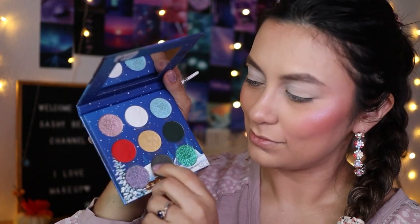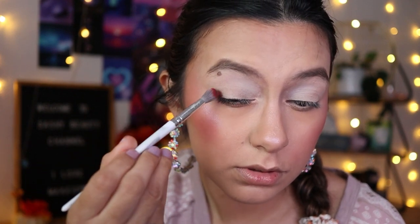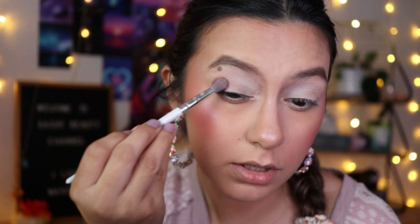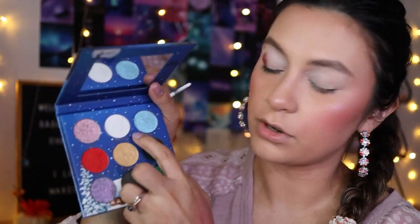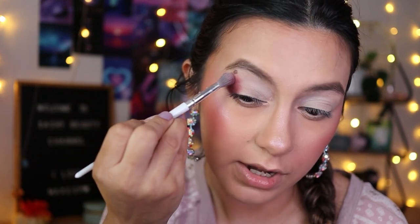I'm going to look at the light and gray shades and I might mix the gray and red together. So we're going to mix a little bit of the Santa shade and the Elf shade. It's a little hint of grayish-red — it's really cool.